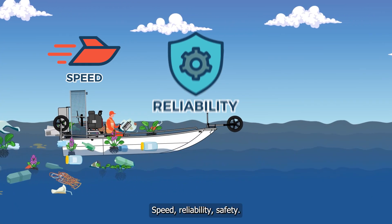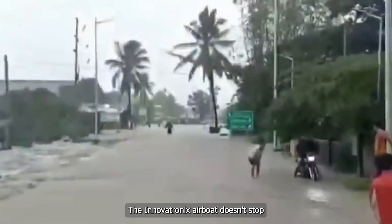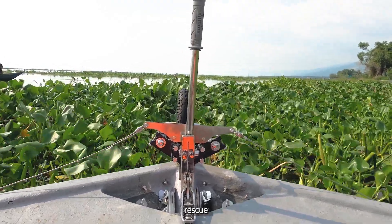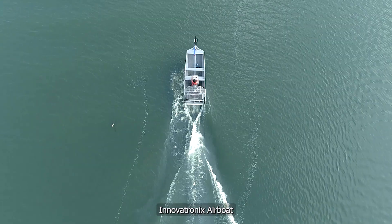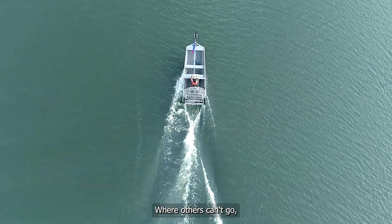Speed. Reliability. Safety. The Innovatronics Airboat doesn't stop when the water is shallow — it glides over it. No tangles. No waiting. Just faster rescue. When every life matters, choose the boat that never quits. Innovatronics Airboat: built for flood rescue where others can't go.